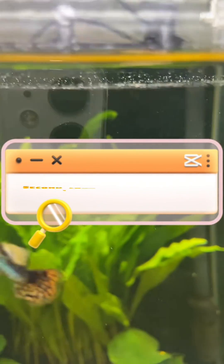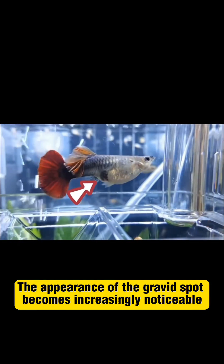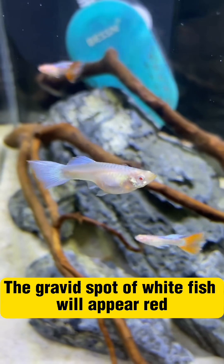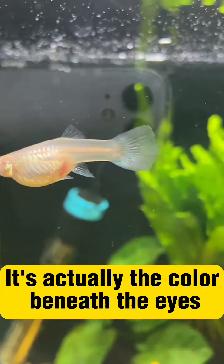Second, look at the junction of the motherfish's abdomen and tail. The appearance of the gravid spot becomes increasingly noticeable. Generally, the gravid spot of fish is black. The gravid spot of white fish will appear red. The color of the gravid spot is actually the color beneath the eyes.